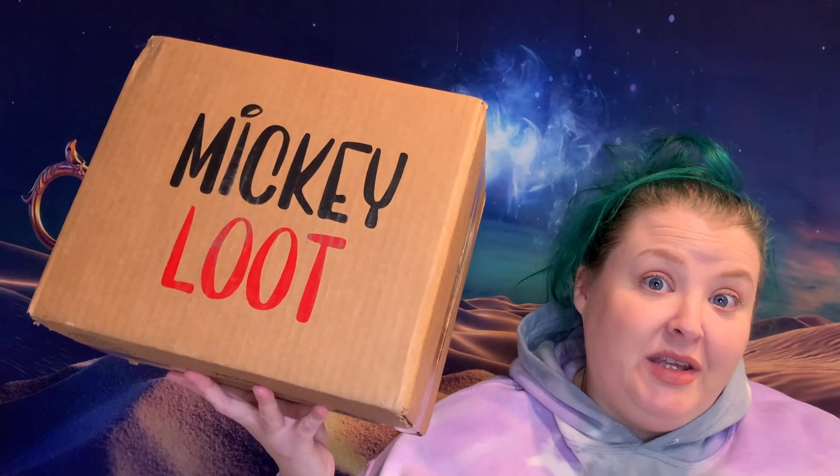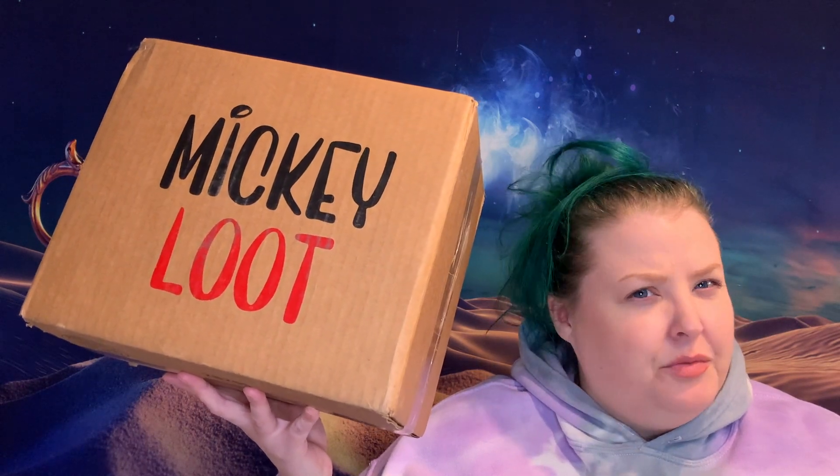As you saw from the title of this video, we are going to do a Mickey Loot unboxing. This isn't just any regular old Mickey Loot box — this is a Coco Mickey Loot box. Everything inside this box is Coco themed. Mickey Loot does theme boxes where everything is themed to one movie, one character, or one IP. I saw this Coco one and I had to jump on it because Coco is my favorite. I'm Rachel and this is Attainable Disney!